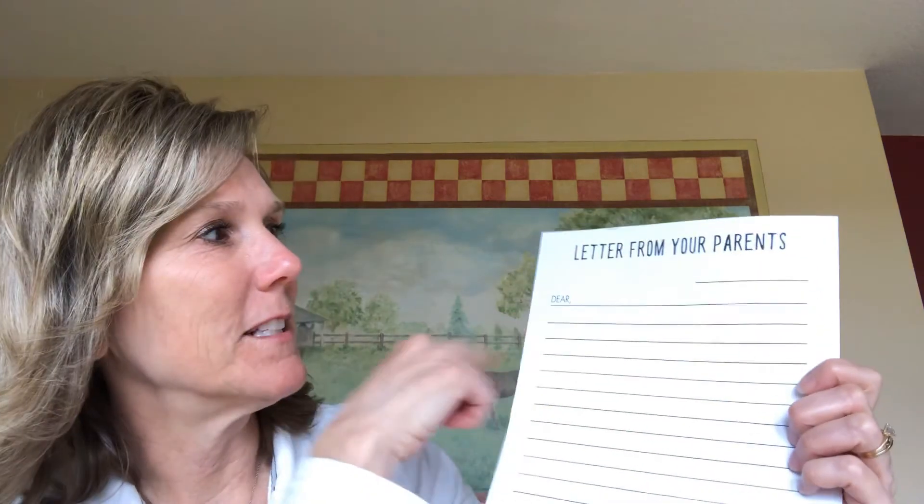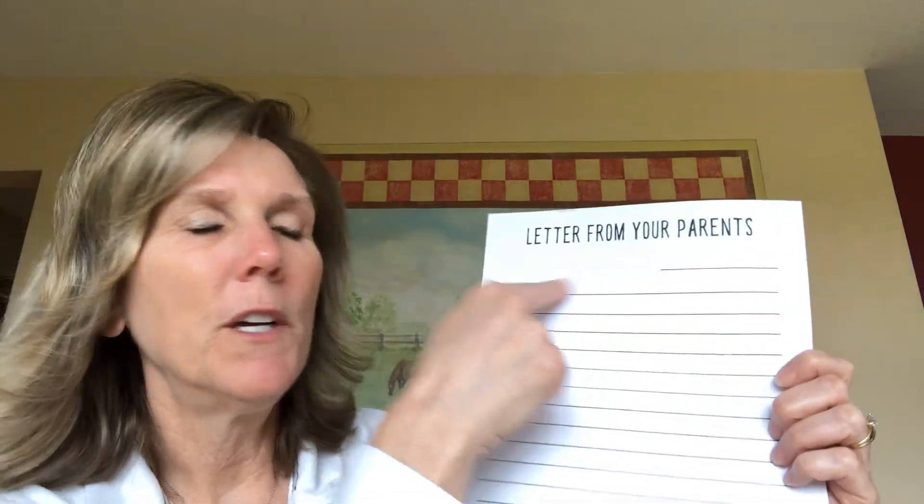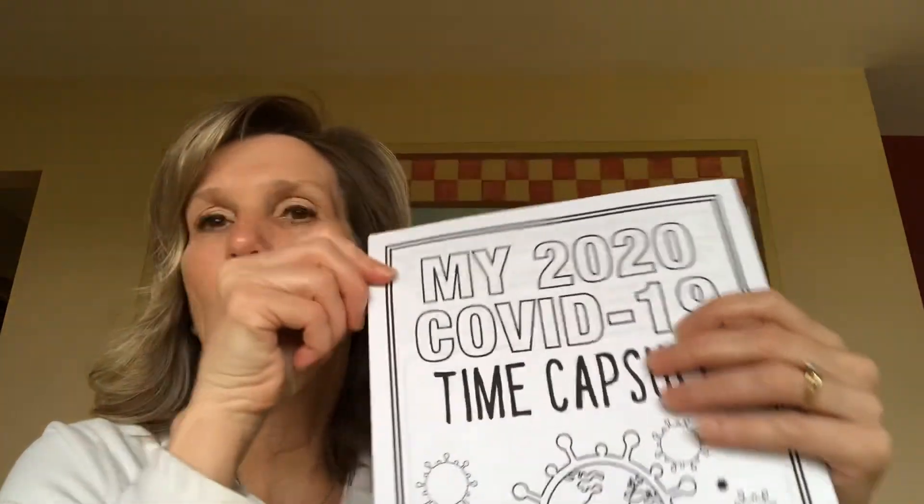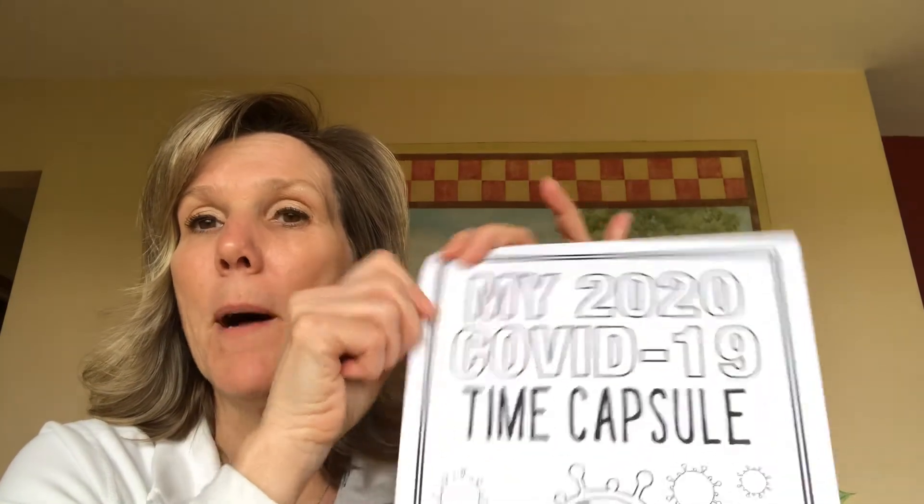Then this is the last one — I hope some of your parents do this. It says 'A Letter from Your Parents.' Your parents are gonna write you a letter about this time, what was going on, how they felt about it and about you. So that's the packet. When you finish it, I would like you to choose one page, take a picture of it, upload it to Seesaw and just share it with me. Then this is yours to hang on to forever — mom and dad can put it in a safe place and someday they'll pull it out and you'll think about this time.